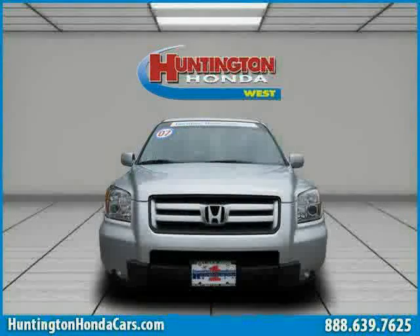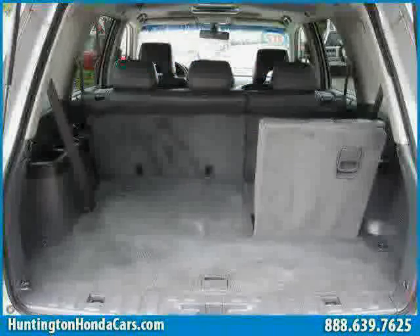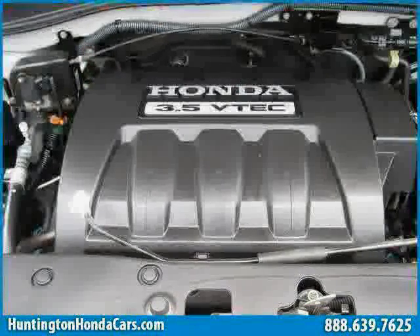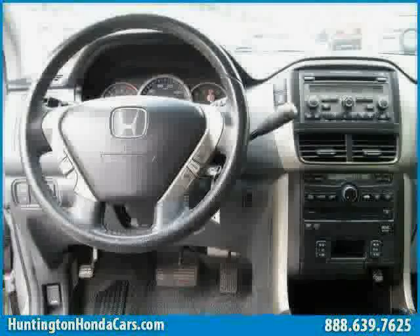It also features Rear Head Air Bag, Driver and Passenger Side Air Bag, and Vehicle Anti-Theft System. Driven with care for 55,261 miles, makes this Pilot an easy choice for you.